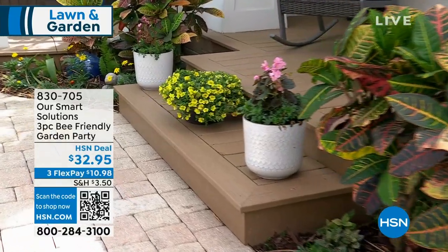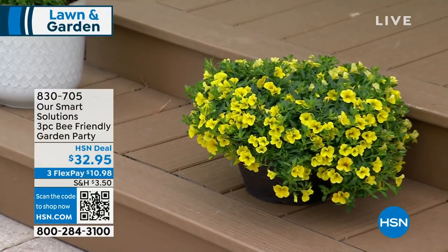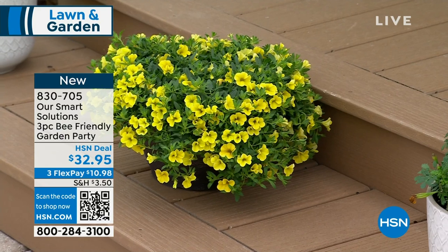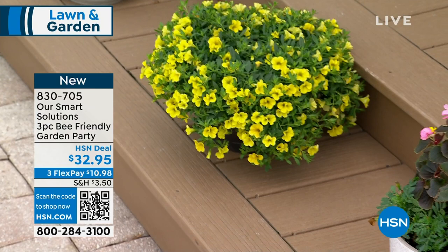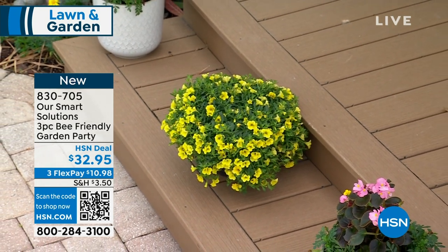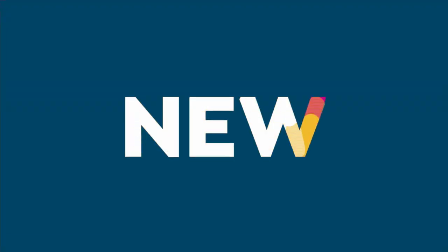Something coming up a little later is our Garden Pot Party — a bee-friendly plant with bright yellow colors. Remember, all the plants from Smart Solutions come with a one-year warranty and a beautiful information guide to help you through your garden journey. Item number 830-705. Pretty much everything we're showing you right now is brand new — you're the first ones to dive into this.